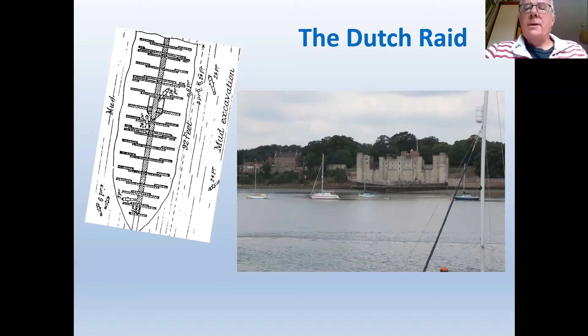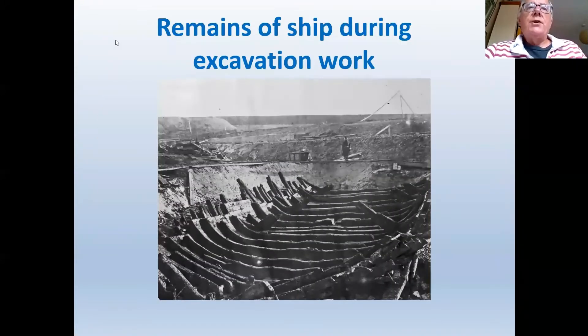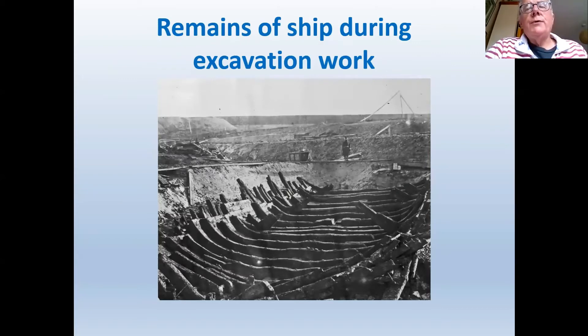In modern times this would be considered a massive and important find. The ship is likely the St Matthias, a Dutch warship previously captured by the English during the earlier wars against the Dutch. A photo of that particular ship exists. It now lies somewhere under one of the basins. All that was done at the time was to take some drawings and photograph the remains that were uncovered.